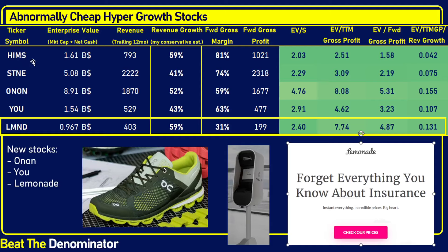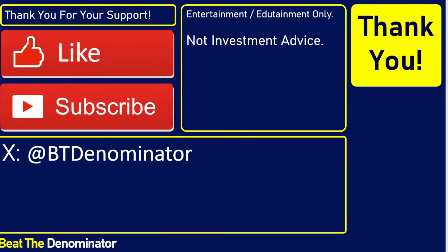Thank you so much for watching. This was not investment advice — no financial advice, just entertainment. Please like the video; it really helps me reach more people. Please subscribe and have a wonderful day.